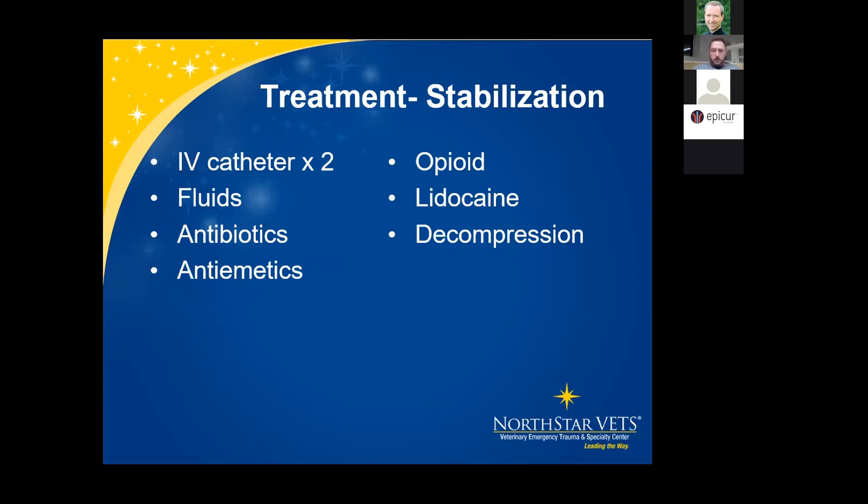For GDV stabilization, place two large-bore IV catheters in the forelimbs — avoid hindlimbs due to poor venous return from vena cava compression by the stomach. Start fluid therapy with crystalloids such as lactated Ringer's, PlasmaLyte, or Normosol. Antibiotics routinely: cefazolin or ampicillin. Antiemetics like Cerenia and Zofran. Opioids for pain — full mu agonists: methadone, fentanyl, or hydromorphone. Lidocaine for treating and preventing arrhythmias: bolus at 1–2 mg/kg body weight, followed by a CRI at 50–75 micrograms per kg per minute.